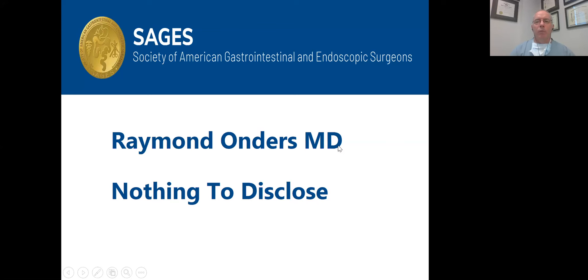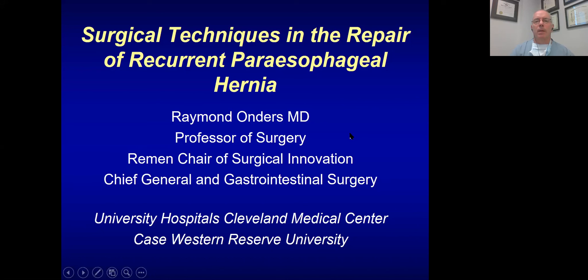I wish I could be with everybody for the SAGES meeting in the great city of Cleveland, but instead I'll record this. I'm in my usual pandemic outfit — mask and scrubs. I have nothing to disclose. I'm going to talk about the surgical techniques in the repair of recurrent paraesophageal hernias.